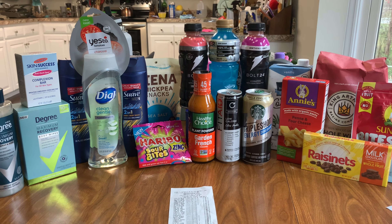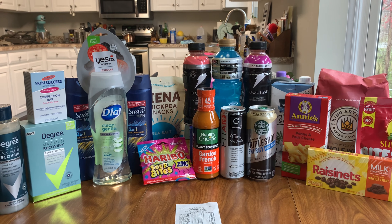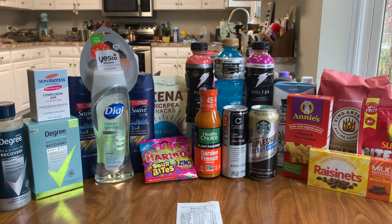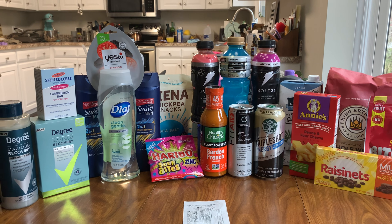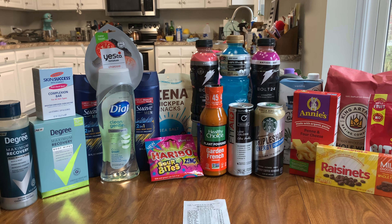Today at Walmart, all of these items totaled about $53.01 before coupons. I used about $7.98 worth of coupons. I paid $45.03 and got back a total of $40.60. Let me show you how that broke down on my receipt.